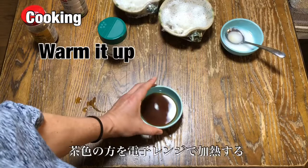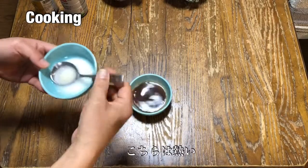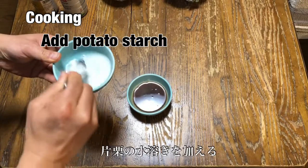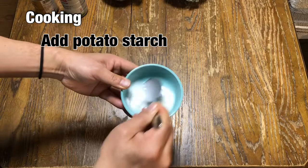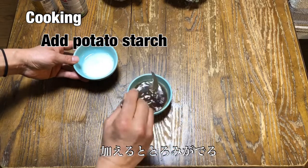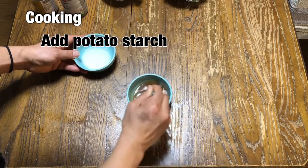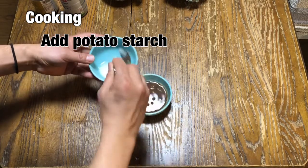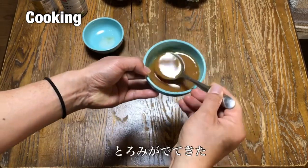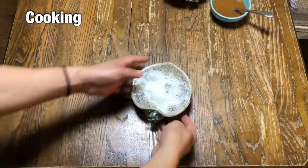Put this into the microwave. Now this is really hot, so please add the potato starch — or cornstarch — with water. If you add it, the sauce is going to become thick and creamy. It's a little bit creamy and thick now. Okay, it's ready.